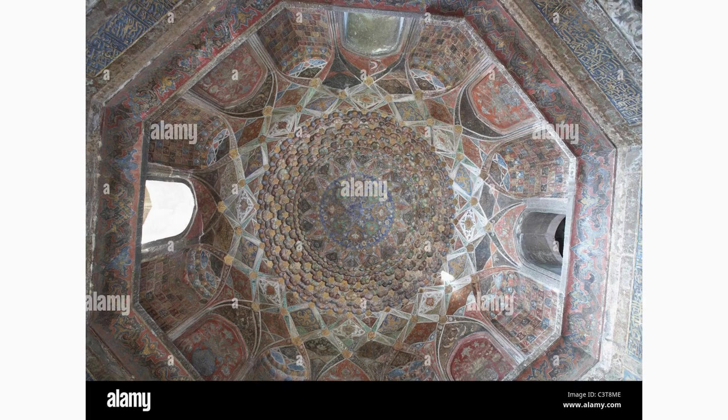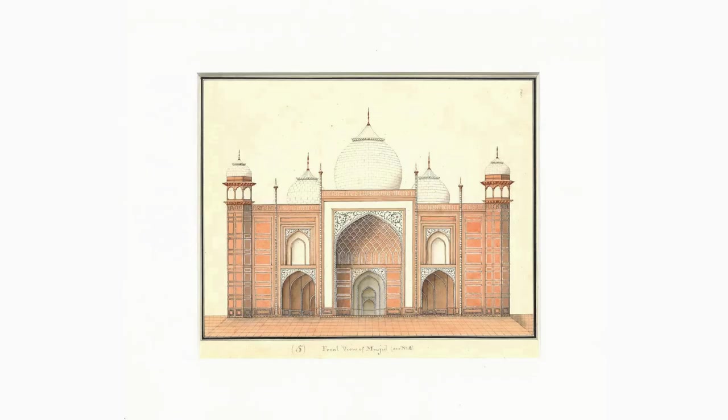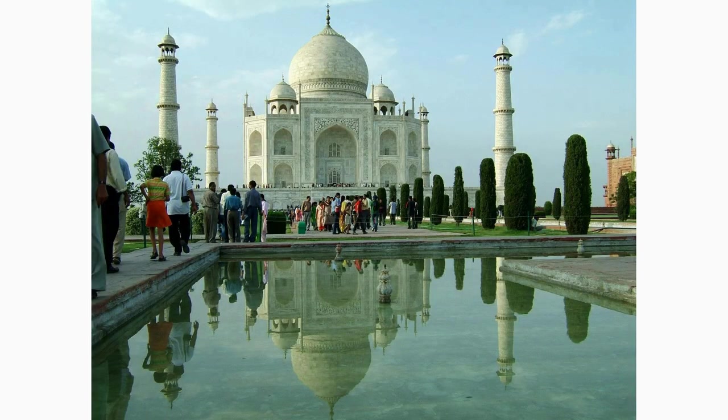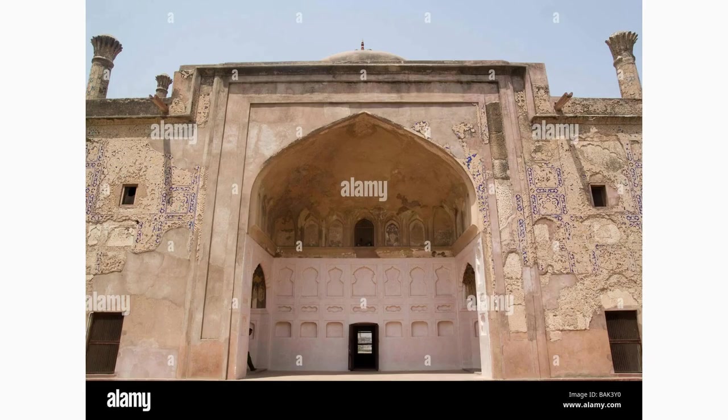Located on the eastern bank of the Yamuna River, the Chini ka Rauza is a lesser-known gem in Agra. This striking mausoleum, dedicated to the Persian poet Afzal Khan, exhibits intricate Persian glazed tile work, earning it the name Chini ka Rauza. Explore the beauty of this unique structure and its serene surroundings.